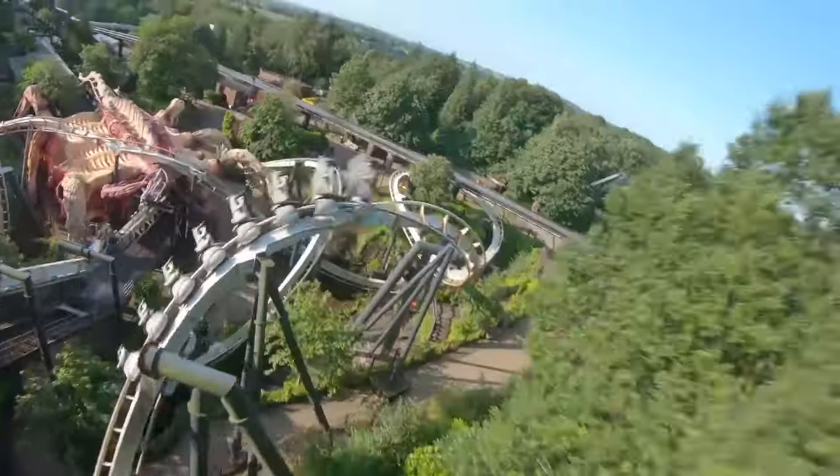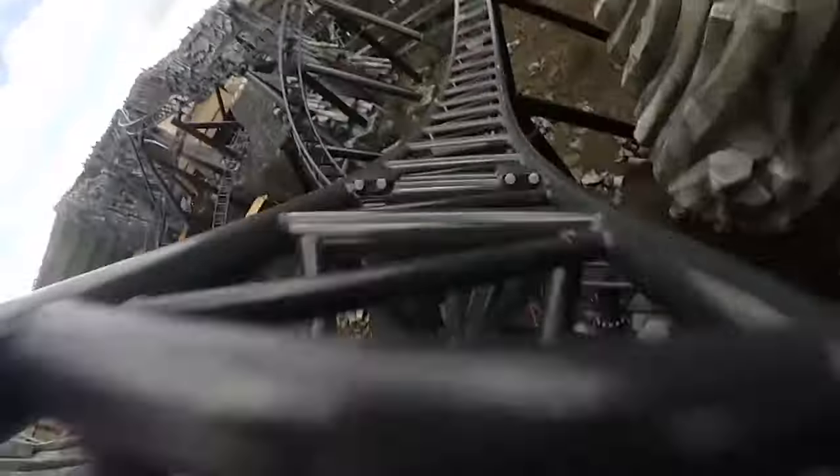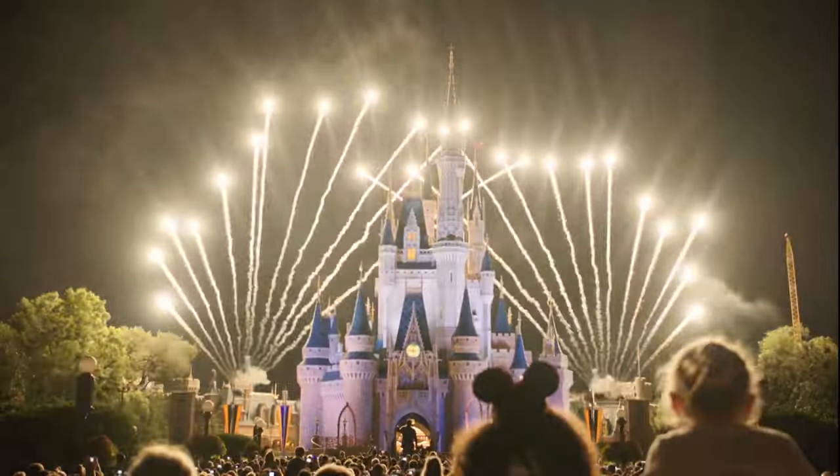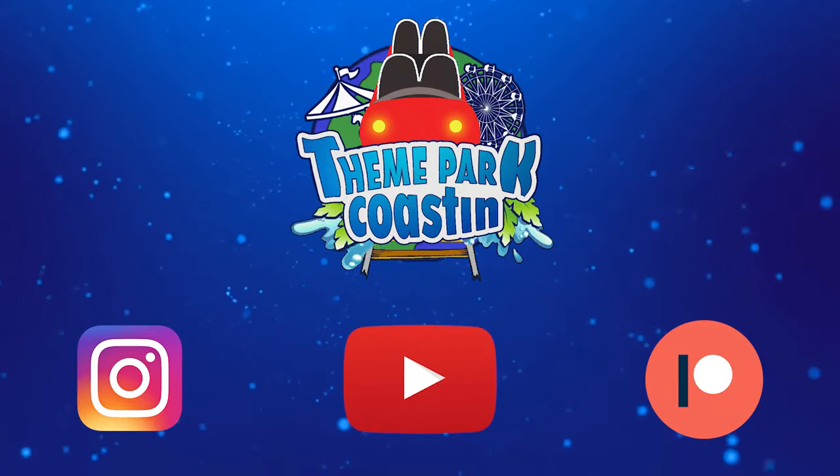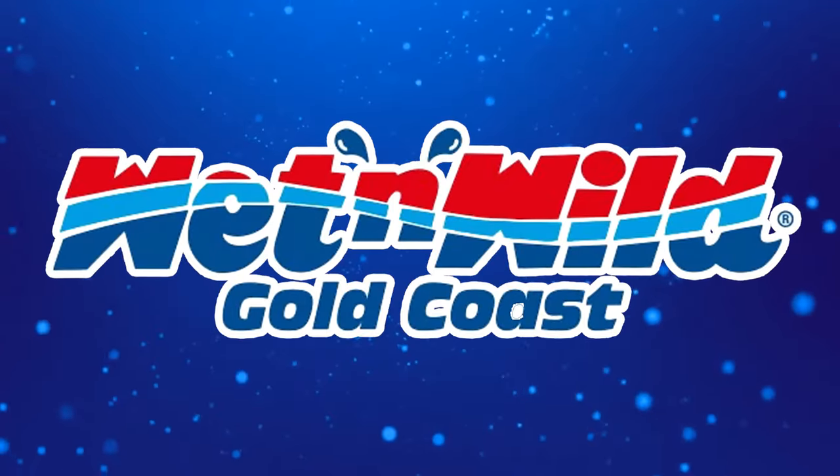It is time for another Theme Park Coasting Top 10 video where we count down the top 10 rides and attractions at theme parks all around the world. So join me today as we count down the top 10 rides at Weston Wild.